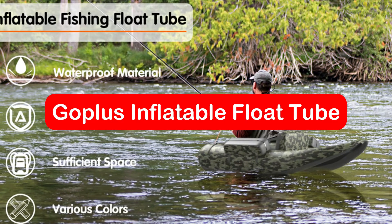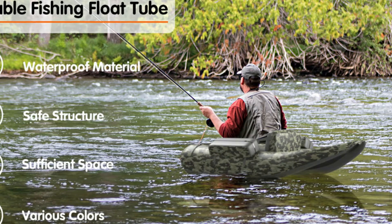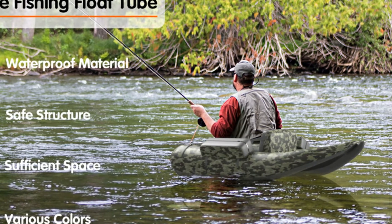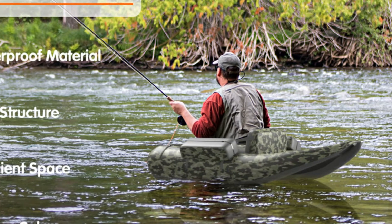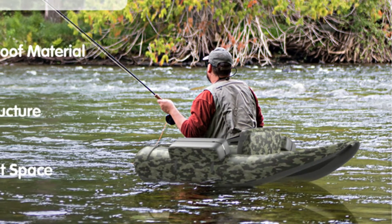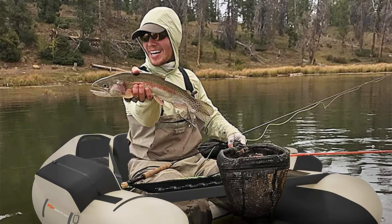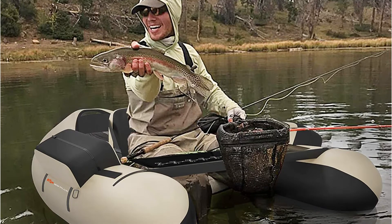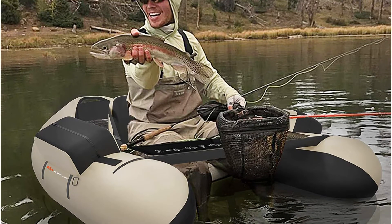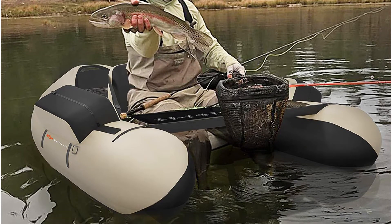At number 3 is the Goplus Inflatable Float Tube. It is a very amazing float tube at a very reasonable price, capable of holding 350 pounds. It has the best buoyancy of all our featured float tubes, and is made from durable PVC with waterproof polyester fabric on the exterior. A shoulder strap is attached to the bottom of the Goplus float tube so you can easily carry it when it is inflated. As a result of the tube's design, it's easy to steer and maneuver throughout the lake.